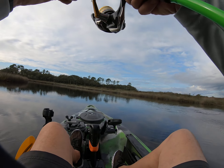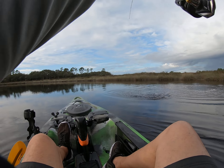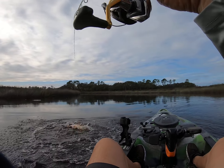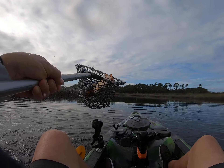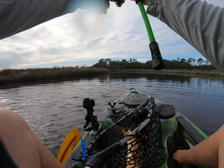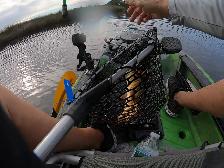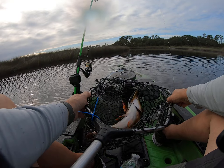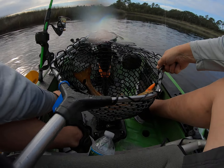Oh, nice. Man, that is a beautiful fish. Woo! Got one! Man, he's nice. Like you said, they're super gold.